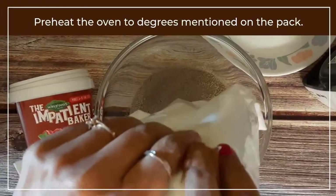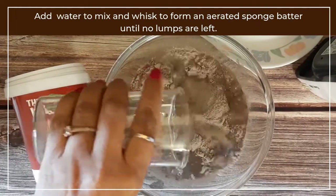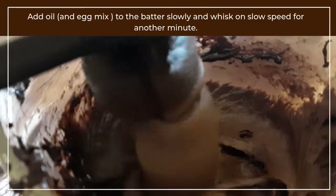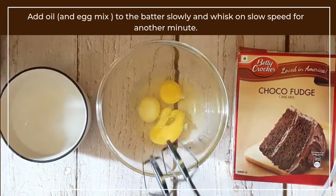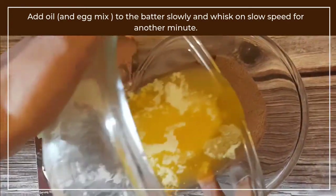We followed the exact same instructions mentioned on every pack. Each cake mix requires preheating the oven between 170 to 180 degrees. For the eggless version, empty the contents of the pack in a bowl and add oil and water. For the egg version, beat the eggs in a bowl and then add the mix and oil to it.